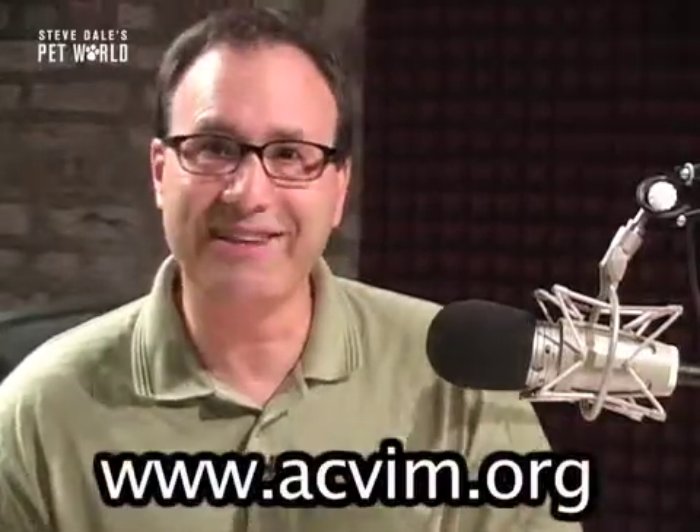Not all veterinary clinics offer radioactive iodine. We're talking about veterinary teaching hospitals and specialty clinics. After all, we're dealing with radioactive material and your cat will have to be there for a couple of days. Helping people and helping pets — that's what specialty medicine is all about. Learn more at acvim.org. I'm Steve Dale.